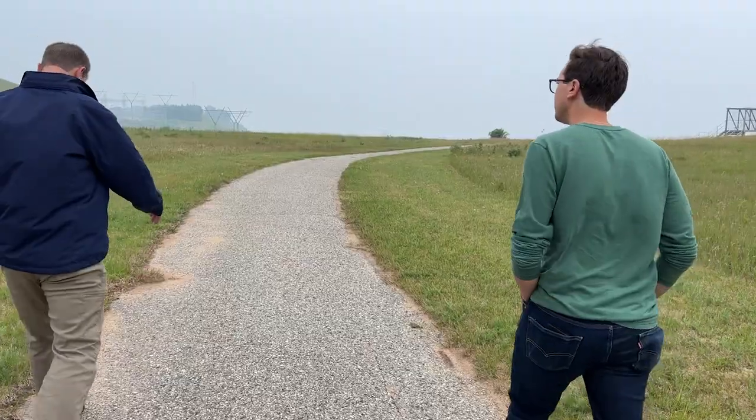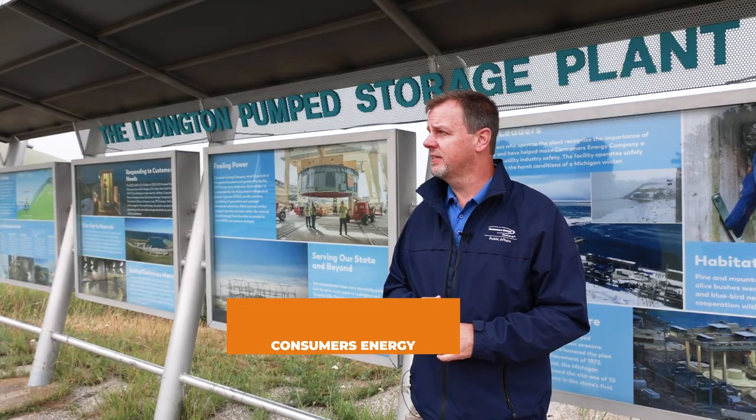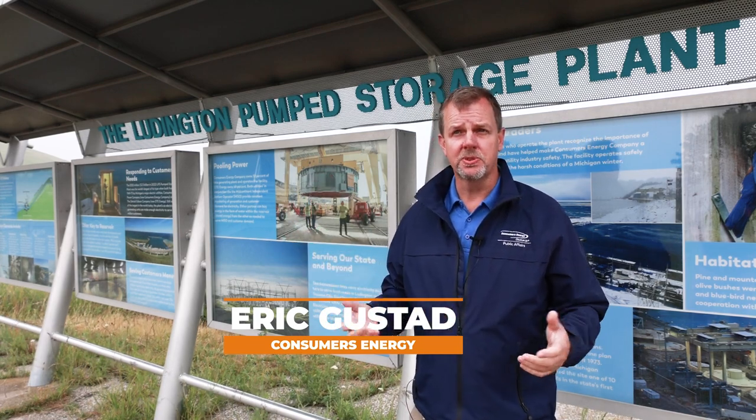The reason that we're confident that we'll be able to deliver energy that is clean, affordable, and reliable 24-7 is because of this plant behind me. We're at Ludington Pump Storage Plant here in Ludington, Mason County. The plant is obviously a generation plant for 1.6 million customers that we have in Michigan.